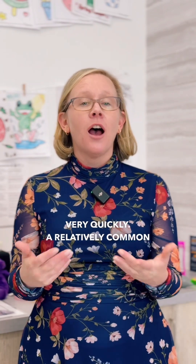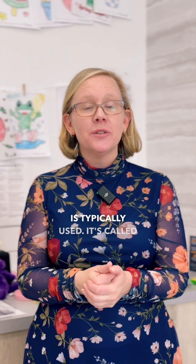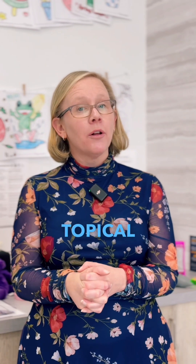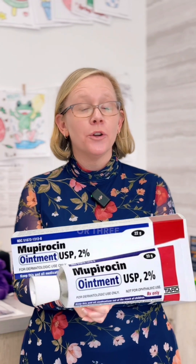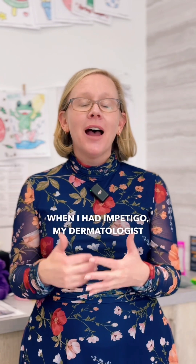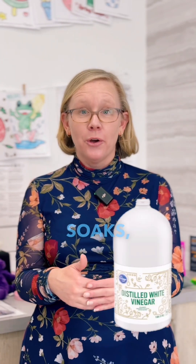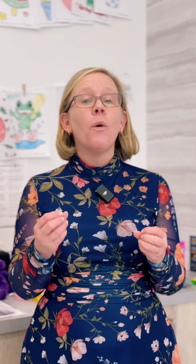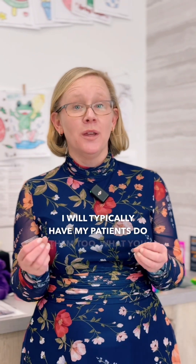While that culture is cooking, we can get treatment started and get people looking and feeling better very quickly. A relatively common oral antibiotic called cephalexin is typically used — it can treat both staph and strep, so it's a good choice. We'll also typically do a topical antibiotic called Mupirocin two or three times a day. Back when I had impetigo, my dermatologist had me do vinegar soaks, and I thought they were extraordinarily effective, so I typically have my patients do them too.